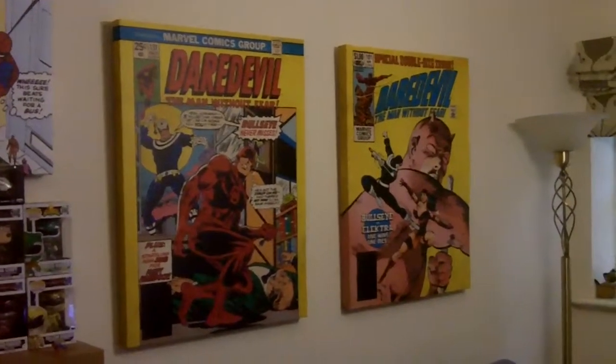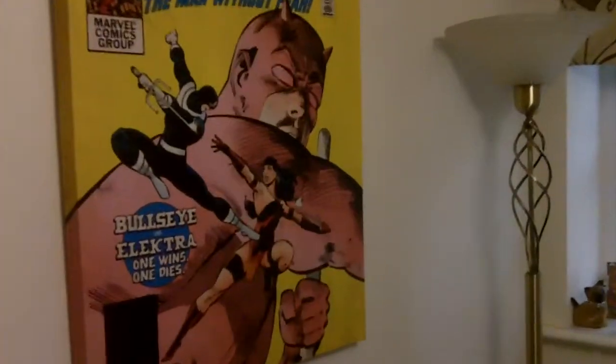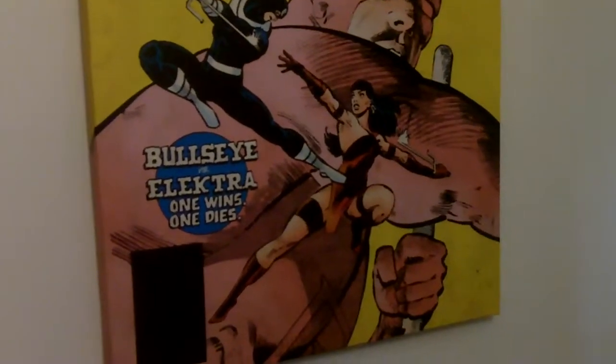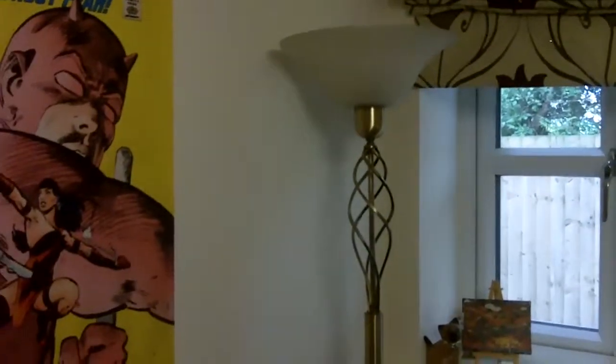Then we have my sofa which looks a very strange colour in this camera for some reason but I'm actually getting rid of this soon. I'm going to get a little leather sofa which will be nice, hopefully if it fits. I have no idea. Then I have two more canvases which are my Daredevil ones. I really love them. This one has a lecture on it and I really want a big one with a lecture on it but apparently it doesn't exist. And also, there's a lamp.